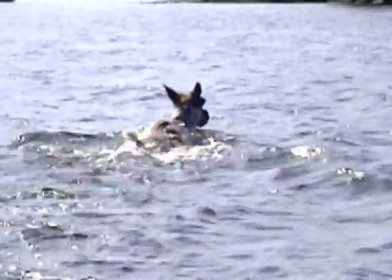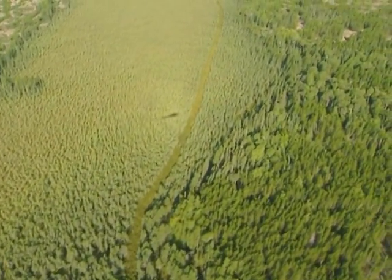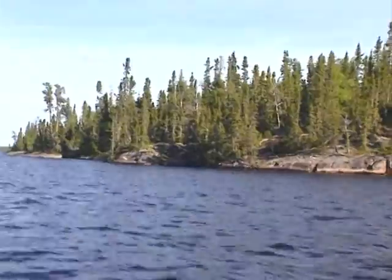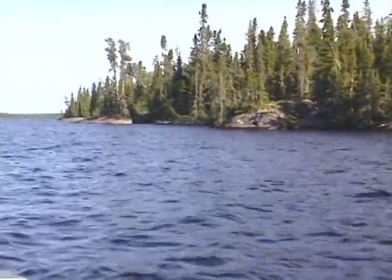Cows disperse by themselves to give birth, and they return to the same calving sites, often an island or an island of trees in a large bog. Calf-rearing areas are usually near water, on islands or along shorelines, providing cows and calves an escape from wolves and bears.